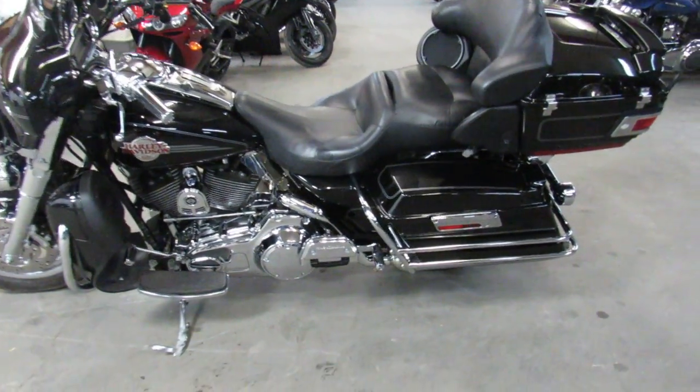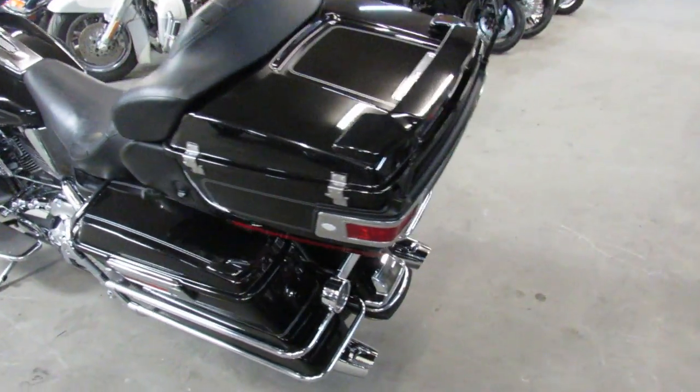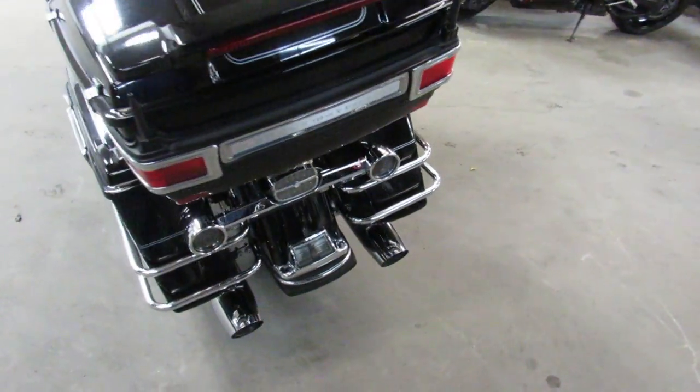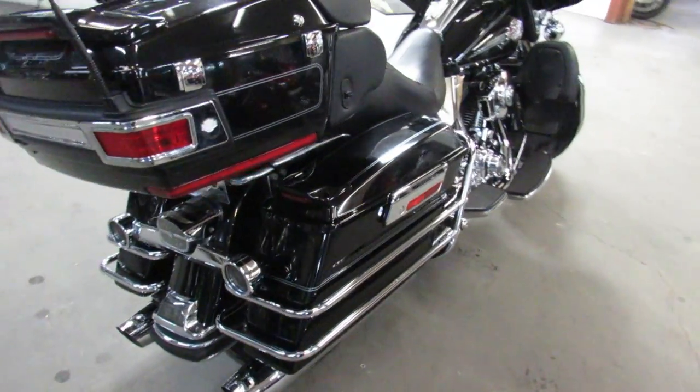Hey guys, ApprovalPowerSports.com here. Anybody looking for a Harley Davidson, we've got over 400 pre-owned in stock ready to go. This one here is a 2007 Ultra Classic for sale.